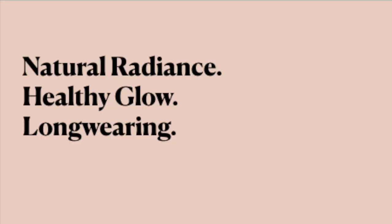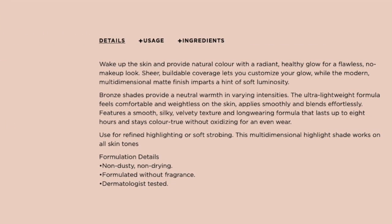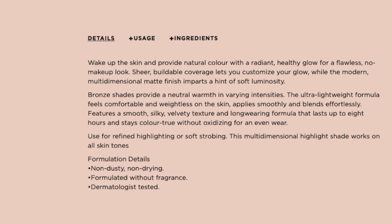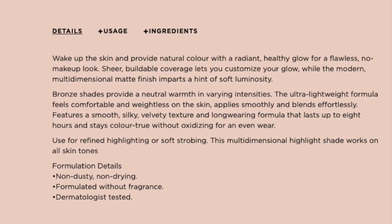When you go to their website you are going to see 3 highlighted claims and those words are: natural radiance, healthy glow, and long wearing. My response to those 3 — check, check, check — yes, yes, yes. But on the side, you are going to see a very long description and I've highlighted a couple of claims that I would like to respond to.